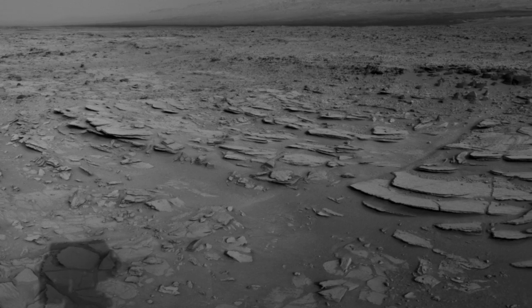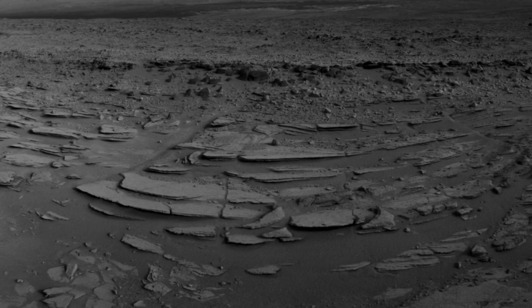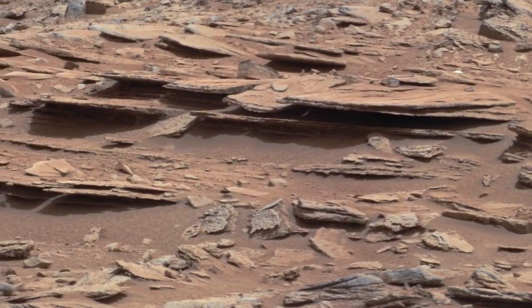Hi, I'm Colette Lohr, Tactical Uplink Lead on the Mars Science Laboratory mission, and this is your Curiosity rover report. Recently the rover drove by an outcrop called Shaler, where we used Curiosity's Chemistry and Camera, or ChemCam, instrument and Mast Camera to look at the rock's composition and observe its layering.